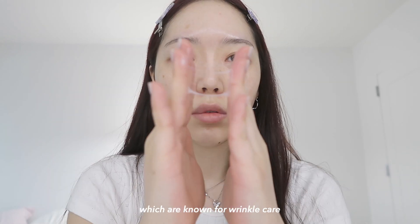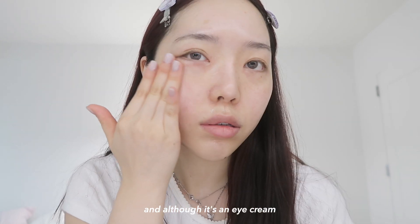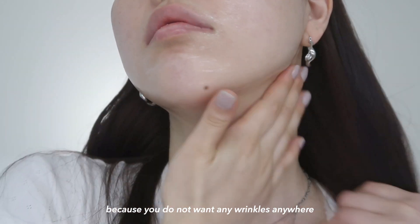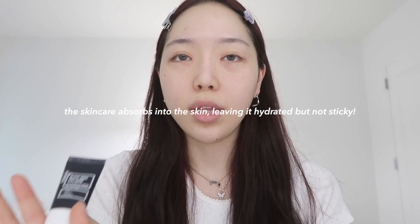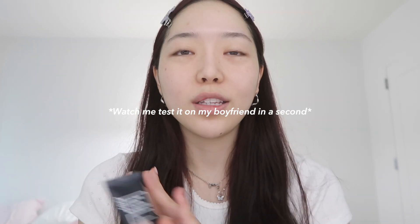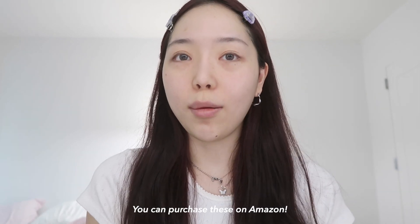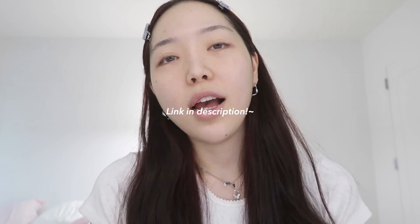This product contains 92% snail mucin and adenosine, which are known for wrinkle care. Although it's an eye cream, you can still apply it all over your face and neck because you do not want any wrinkles anywhere. This is also a unisex product — I know a lot of boyfriends, including mine, don't like using skincare because it leaves a sticky residue, but there's no need to worry about it with this.